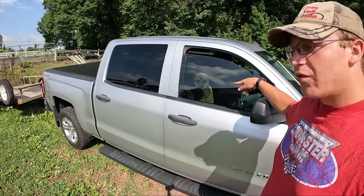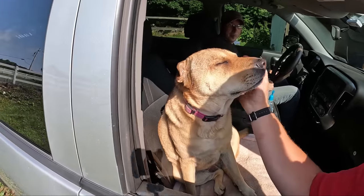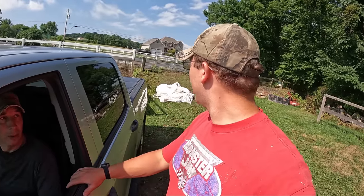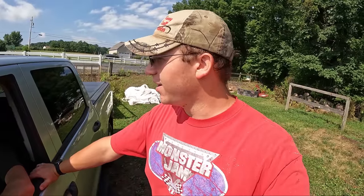Well look who we have here — my faithful companion completely left me, right into the air-conditioned truck she went. And here's dad. So what's got you here today? I'm getting grain. But isn't that my job? Yes, but I have some errands to run today, and before I get to the errands I figured I might as well help you out. Well thank you — I greatly appreciate the assistance.